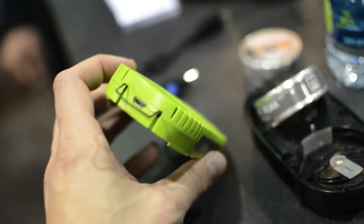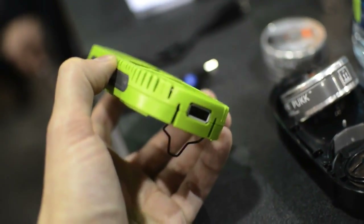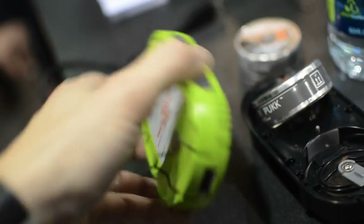It's got a micro USB plug on this end, and a standard USB female port on this end. You can use it to charge your iPhone or whatever other phone you've got — it's pretty straightforward.